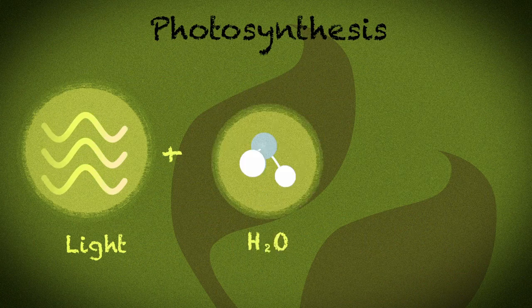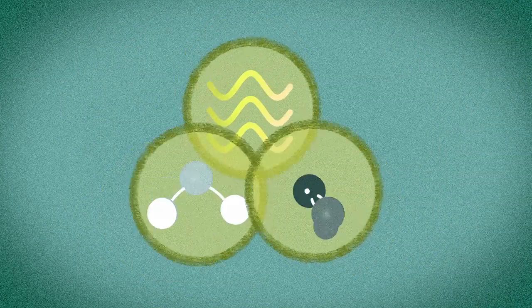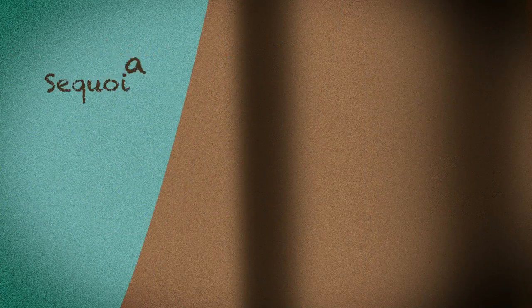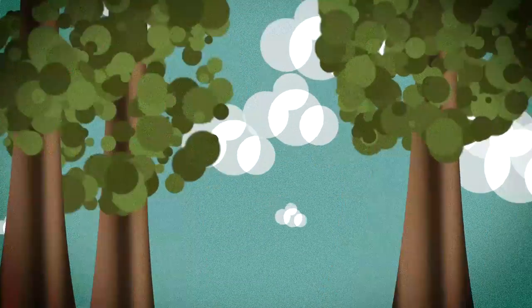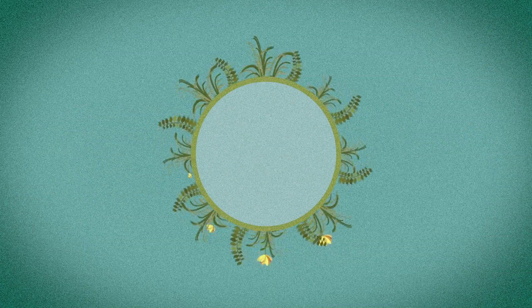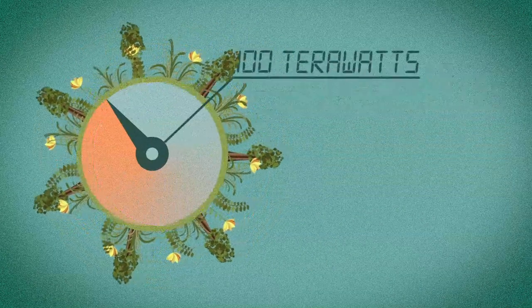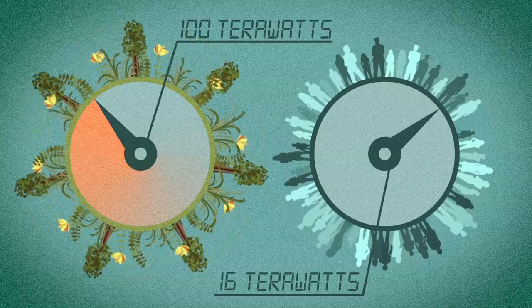Photosynthesis transforms light, water, and carbon dioxide into chemical energy. This process powers the very smallest single-celled organisms, like algae, to the largest species on Earth, the giant sequoias. The rate of energy captured by photosynthesis is immense — approximately 100 terawatts — which is about 6 times larger than the power consumption of the entire human civilization.